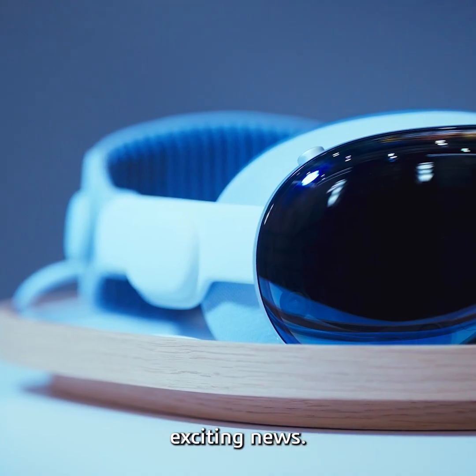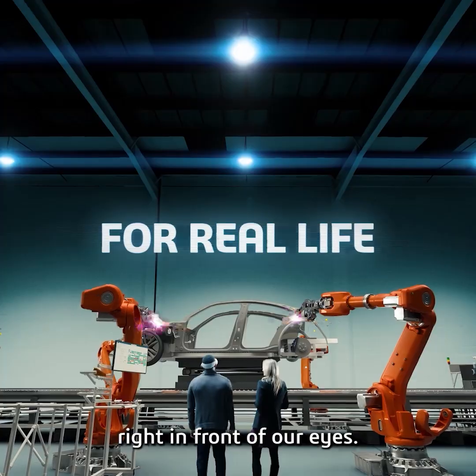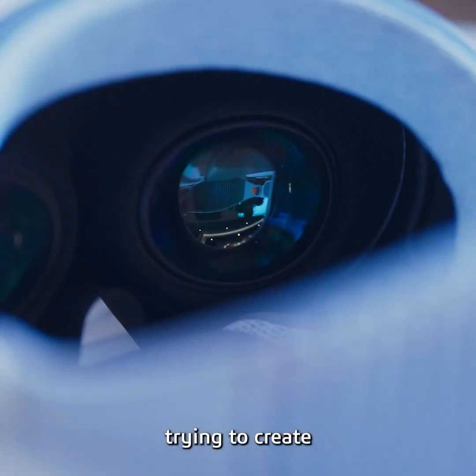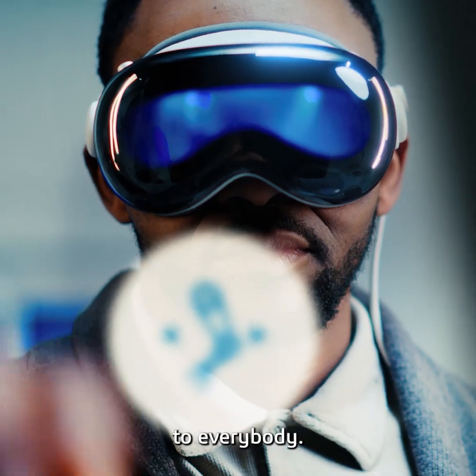This is obviously super exciting news. Bring those ideas to life right in front of our eyes. We're really trying to create a completely new way to innovate, and it looks like we're going to be able to bring this to everybody.